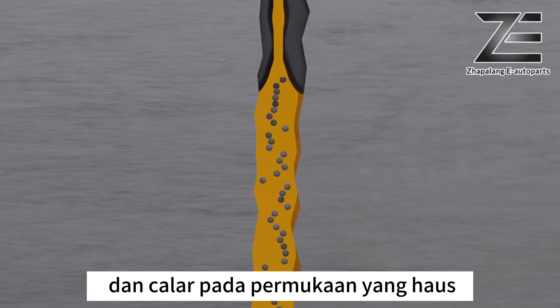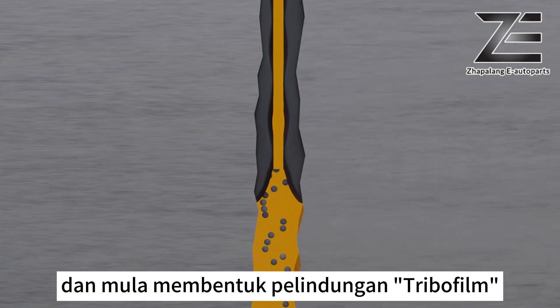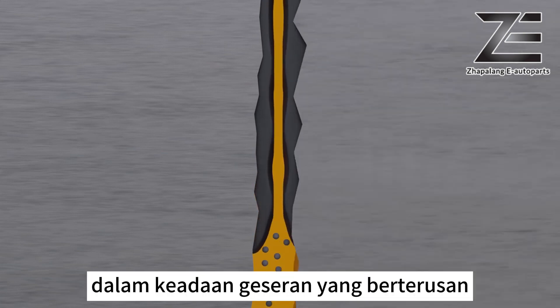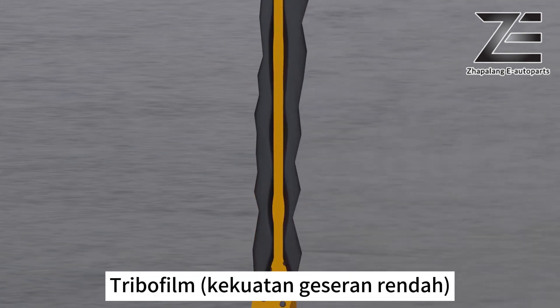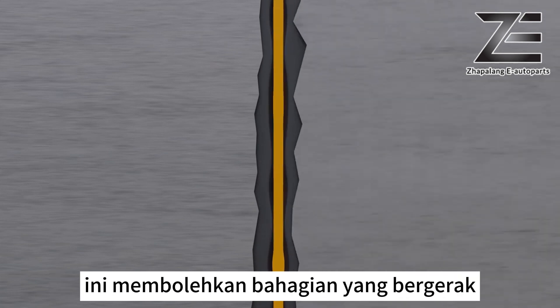Graphene nanoparticles fill up the microscopic pores and scratches on worn surfaces and start to develop a protective tribofilm. In a constant state of friction, the tribofilm's low shear strength enables a lower coefficient of friction, allowing moving parts to slide past each other easily.